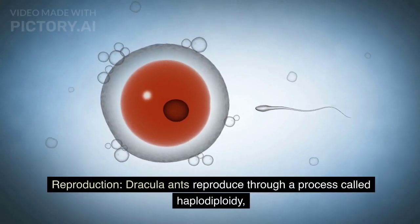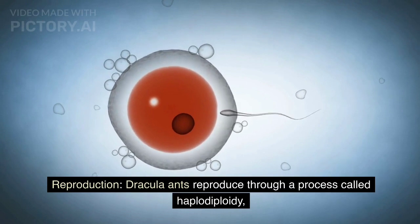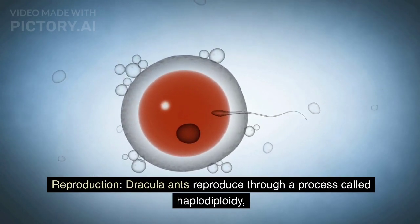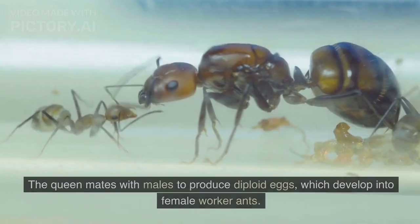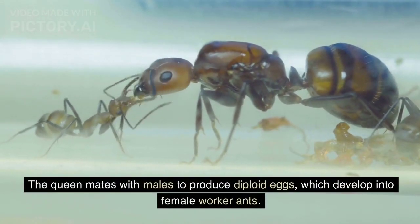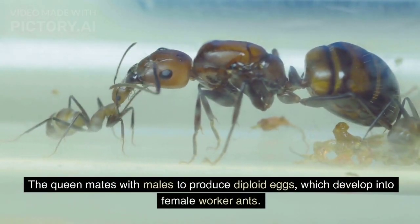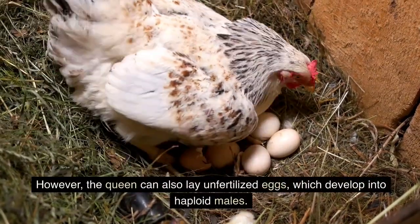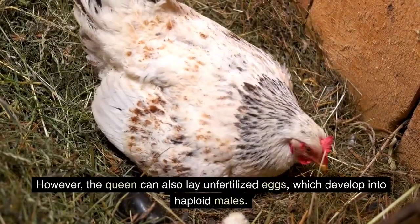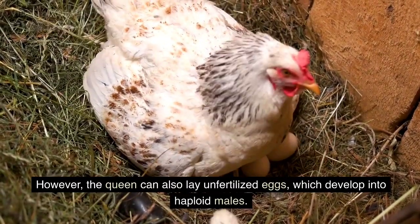Dracula ants reproduce through a process called haplodiploidy, which is common among many ant species. The queen mates with males to produce diploid eggs, which develop into female worker ants. However, the queen can also lay unfertilized eggs, which develop into haploid males.